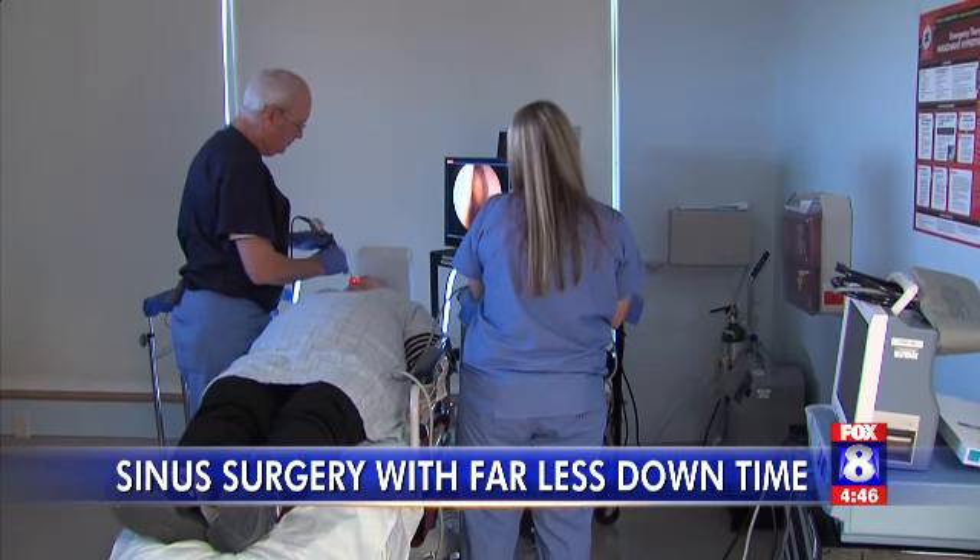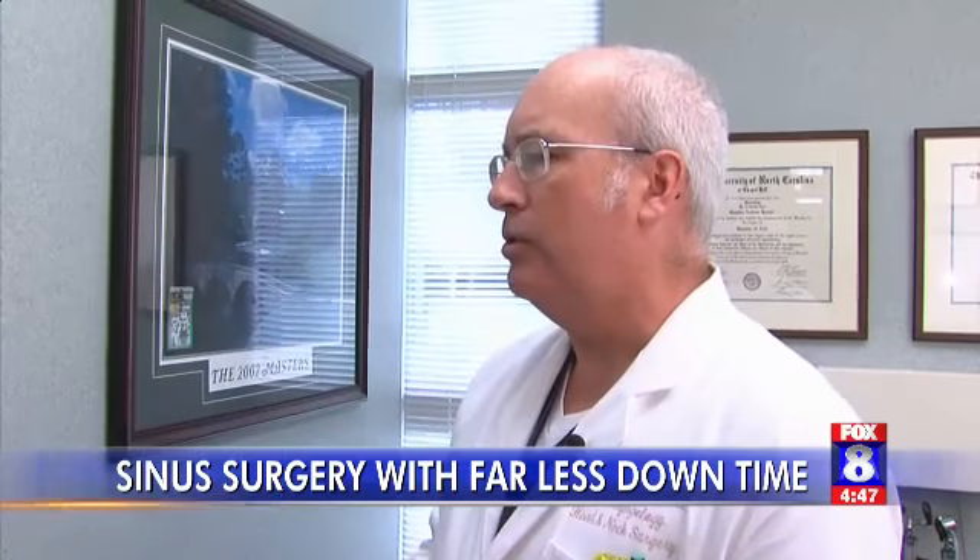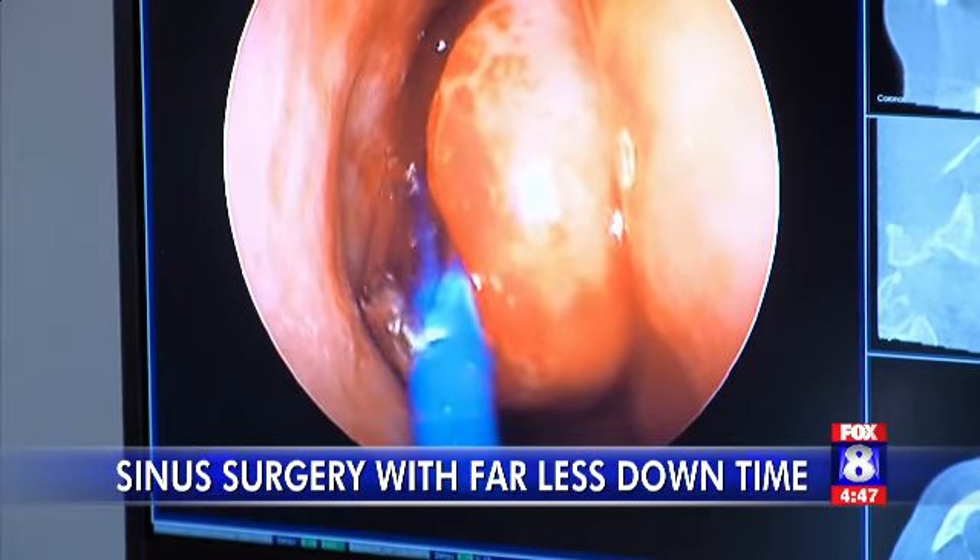Balloon sinuplasty isn't for people who have polyps or a crooked septum. This is a good option for folks where we don't really need to remove tissue, but we just need to enlarge those openings. Doctors use a CT scan to tell if you have a sinus infection. If your doctor recommends balloon sinuplasty, this is great news — most insurance plans do cover it.